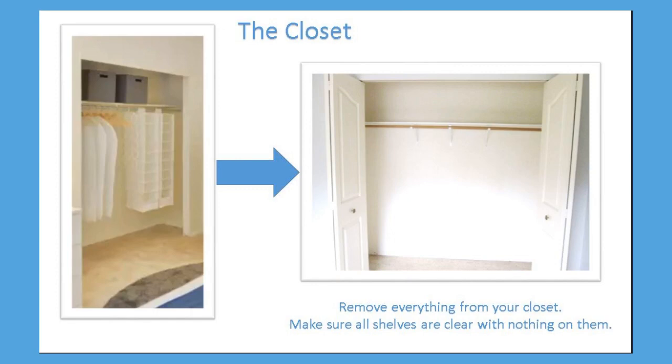You will need to remove everything from your closet. Any items that can be laundered should be placed in a plastic bag and secured. Any other items should be placed in a separate plastic bag and moved to the center of the room. The closet should be completely cleared.